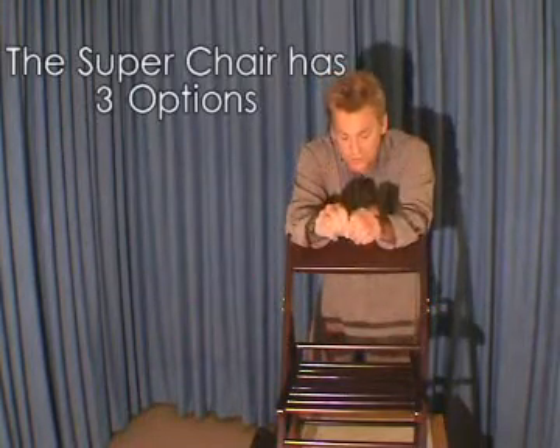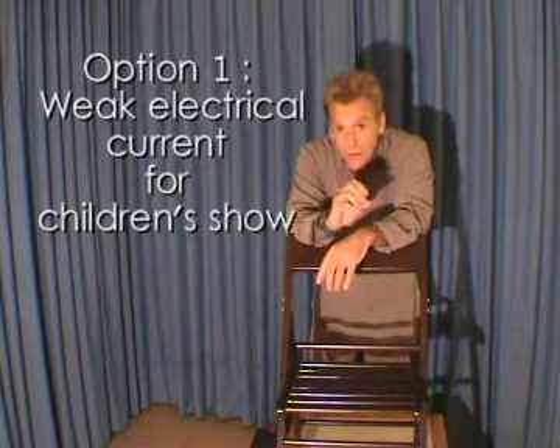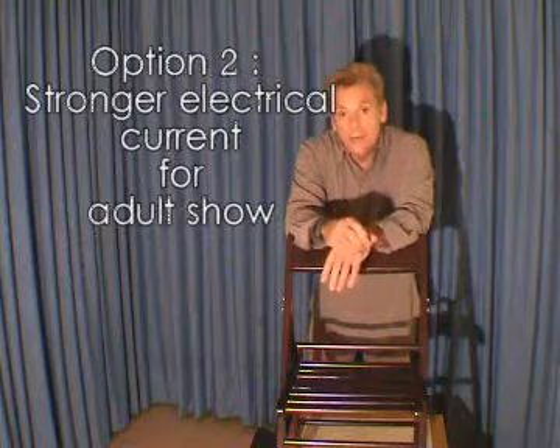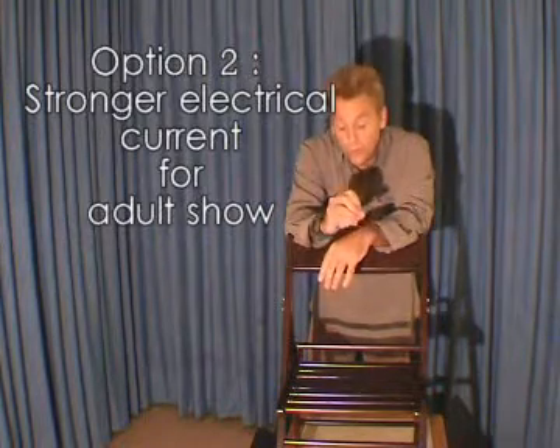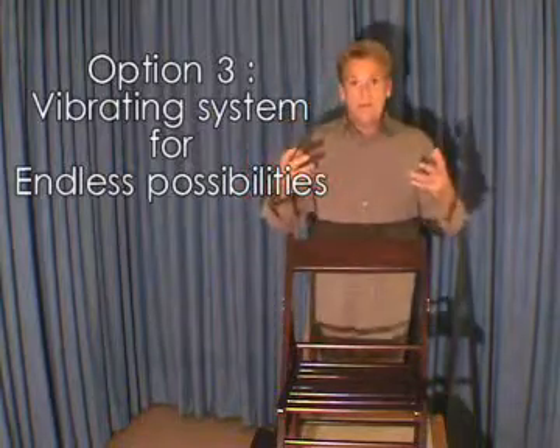It has three options. The first one is it can be used for kid shows with a very light electric shock. Second, an adult show with a stronger electric shock. Or the third one with a vibrating system to pass on codes during the mentalist act.